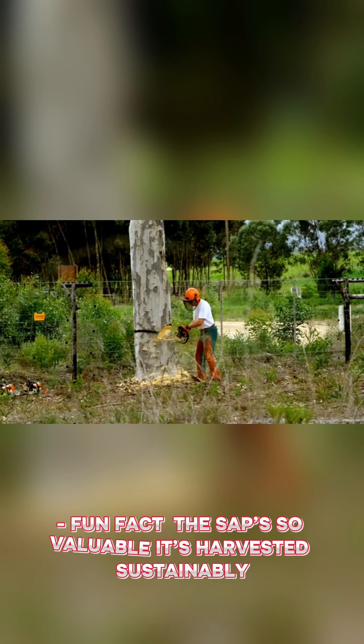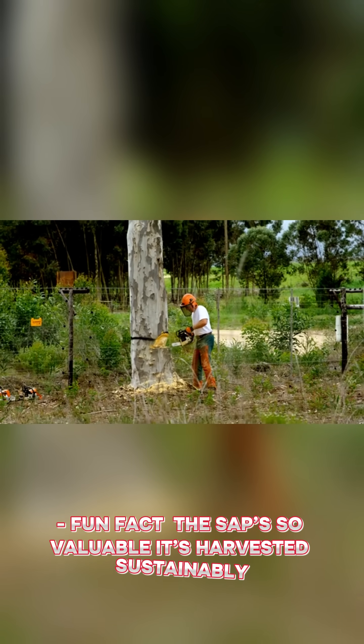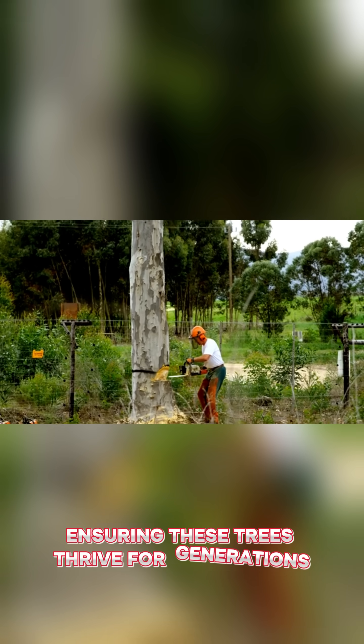Fun fact: the sap's so valuable it's harvested sustainably, ensuring these trees thrive for generations.